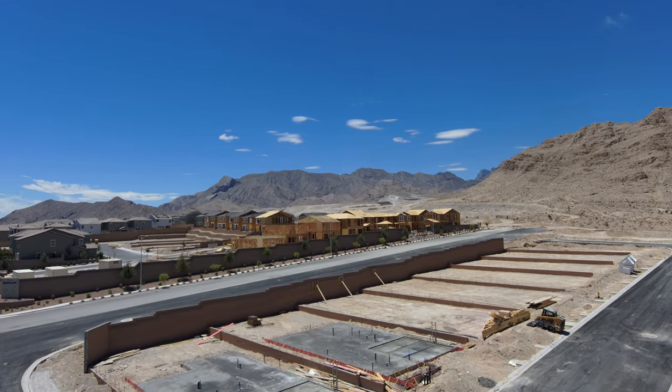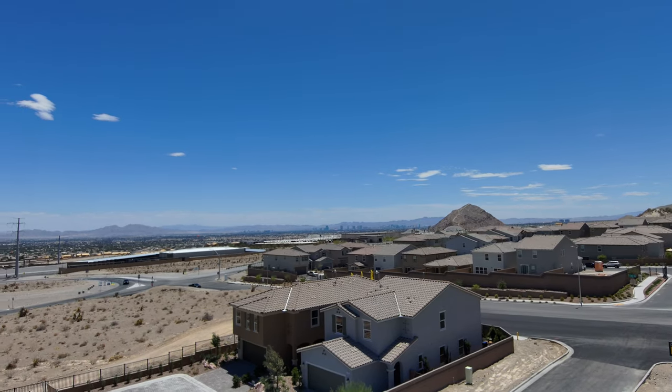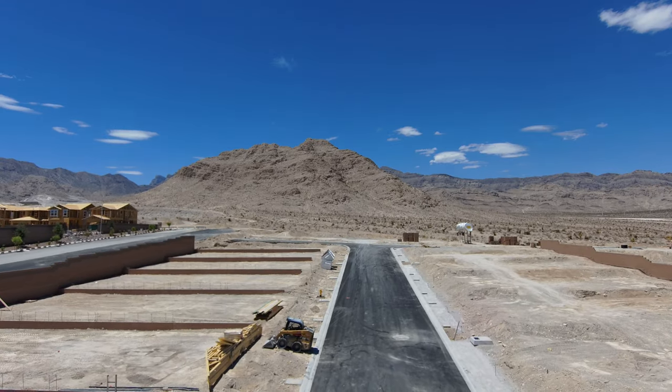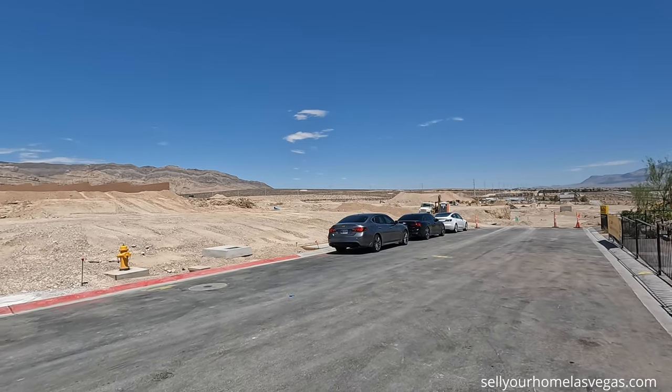They also have Montalado, the original, right across the street. This is a gated community and they're going to have their landings, their two-story, and their reserves — their single-story floor plans out here. Total of 148 home sites, $52 for the HOA. Have a look around, it is beautiful out here.